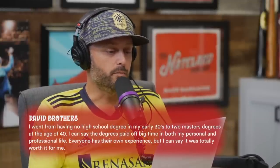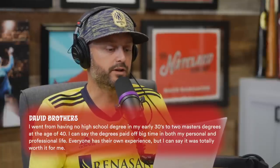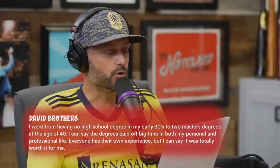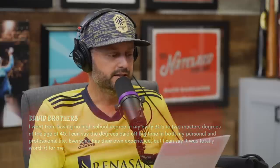David Brothers writes: 'I went from having no high school degree in my early 30s to two master's degrees at age 40. The degrees paid off big time in both my personal and professional life. It was totally worth it for me.' Good job David — don't make life choices based on a podcast. And if you're making big choices based on what you hear here, you gotta get it together.